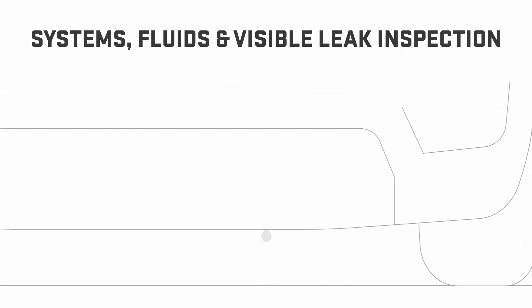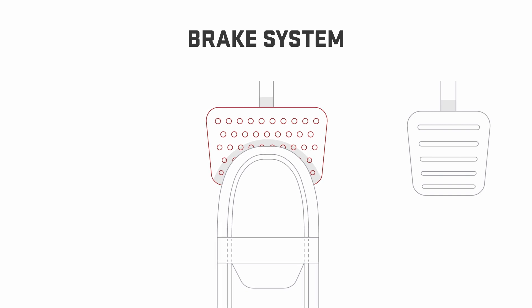The vehicle systems, fluid levels, and visible leaks. The condition of the brake system to make sure it's performing at its best.